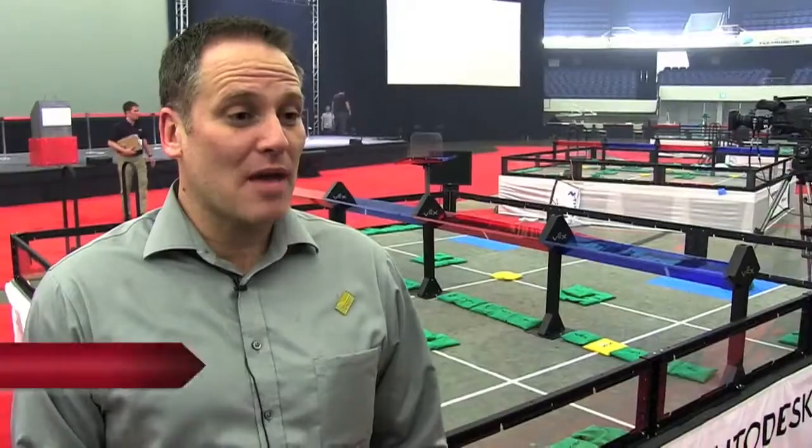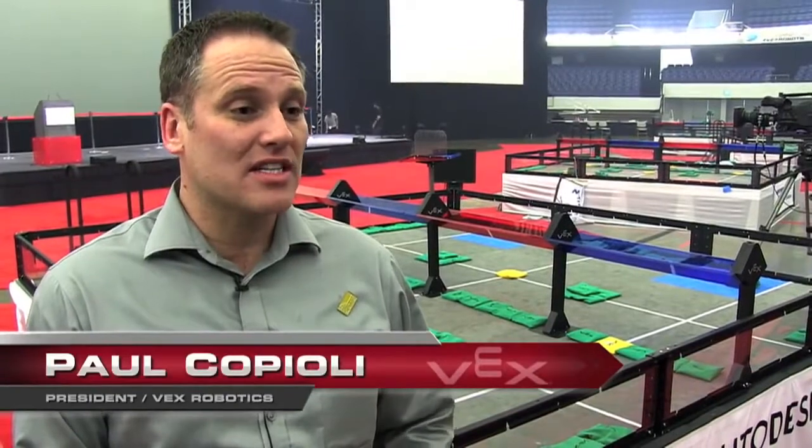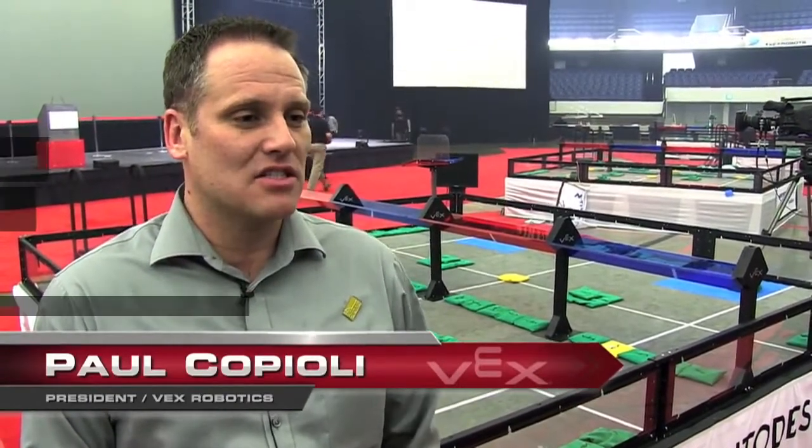We're here at the VEX Robotics Competition World Championship, with over 24 countries, 700 teams, and 15,000 students.